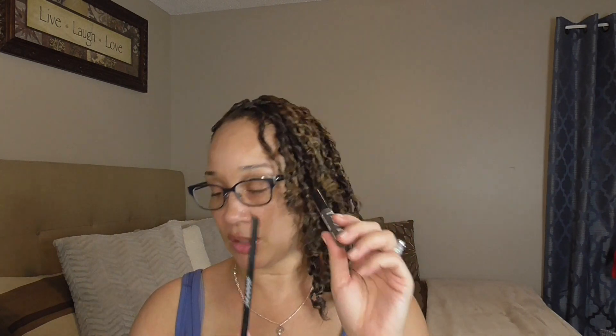I pulled out the Essence Make Me Brow Mascara Gel in the shade Ashy Brows — it looks grayish and ashy. I bought this color intentionally because when I do my brows I love to use my Morphe pencil in Cold Brew. Sometimes I outline my brows a bit darker than I'd like, so this kind of gives them an ashy, toned-down look. That's why you'll see me use these two together.